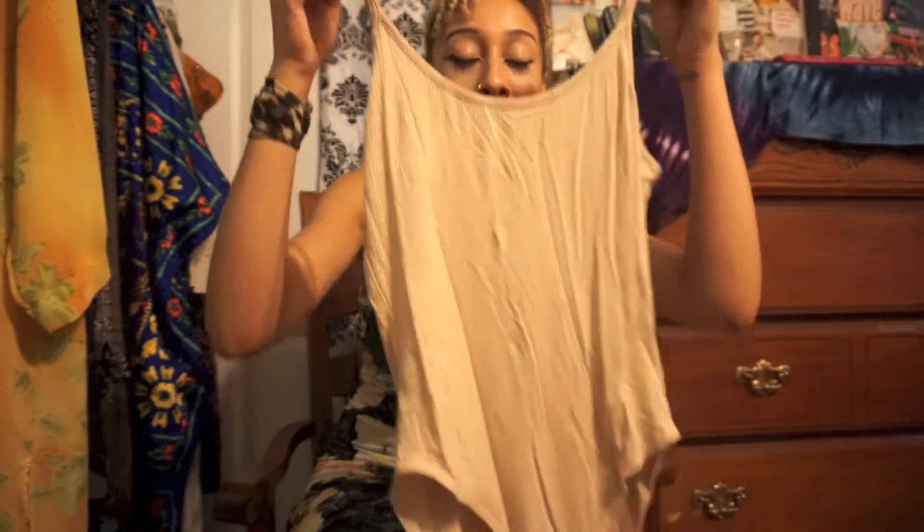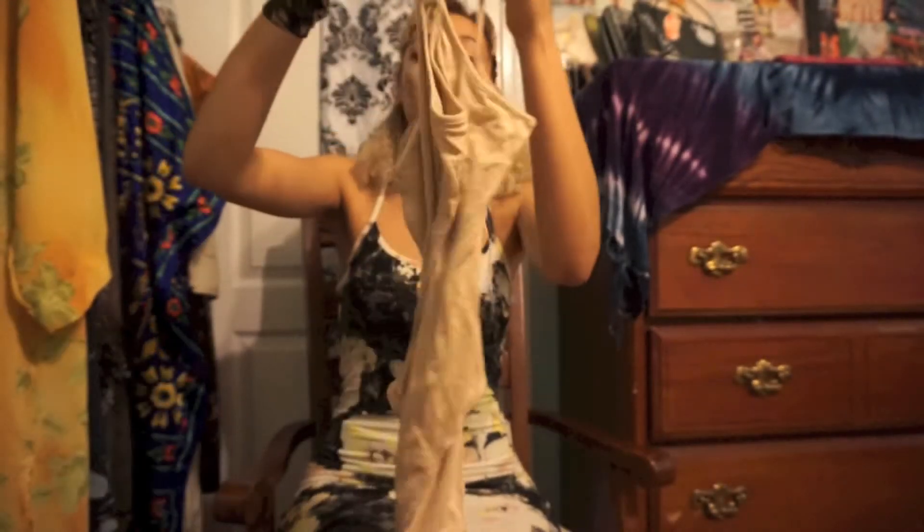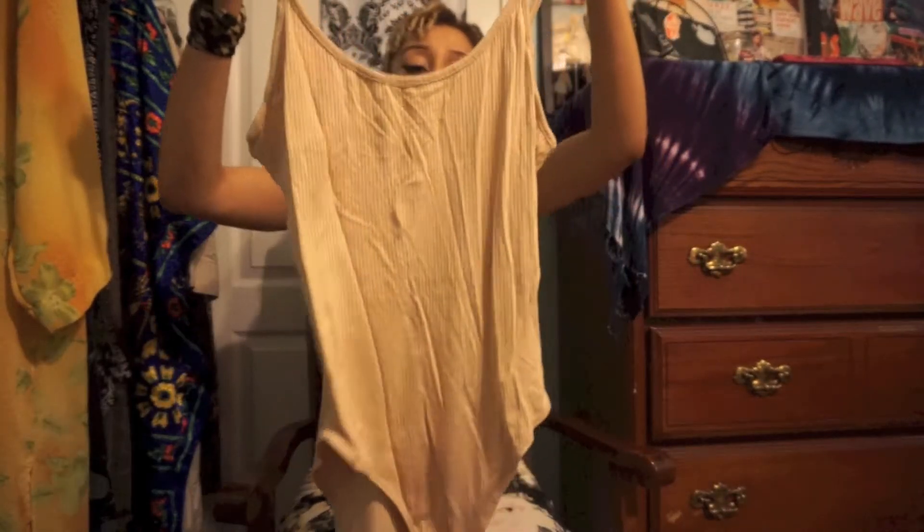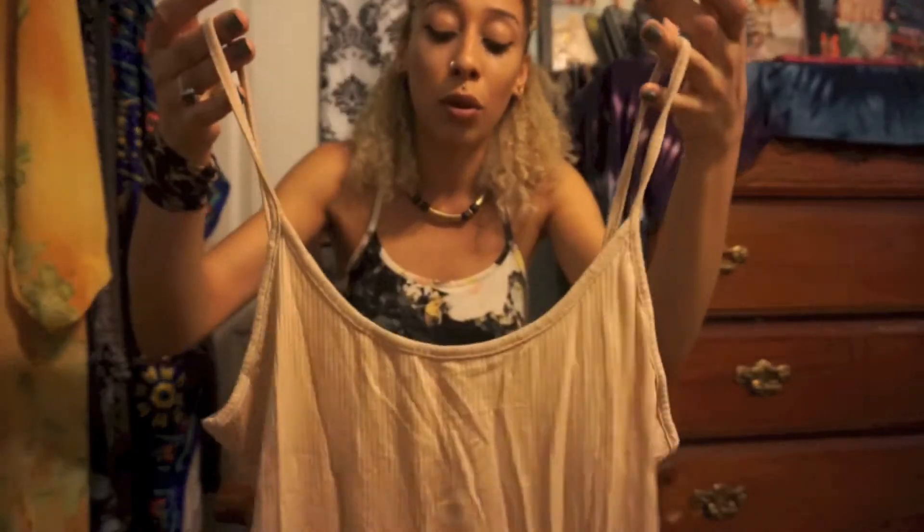I warned you guys I love bodysuits — here's another one. It's a nude-colored bodysuit with ripped material and a back out. It's not really extra low back but it's enough, and it's so cute — this is such an essential piece.